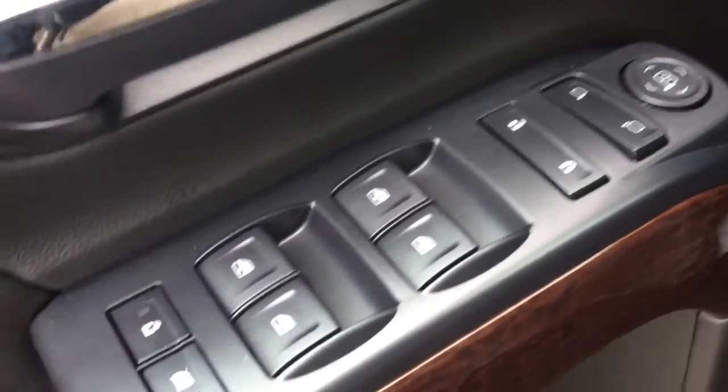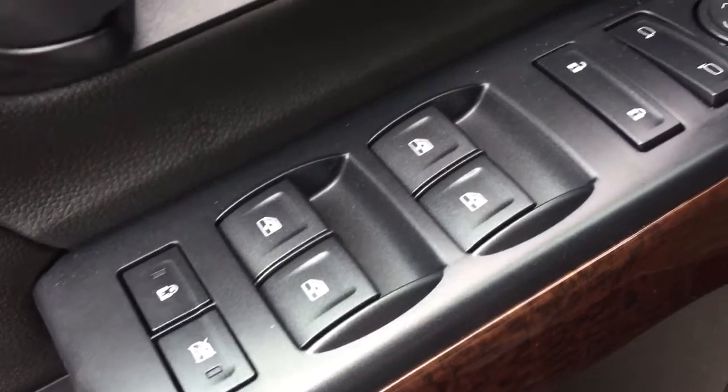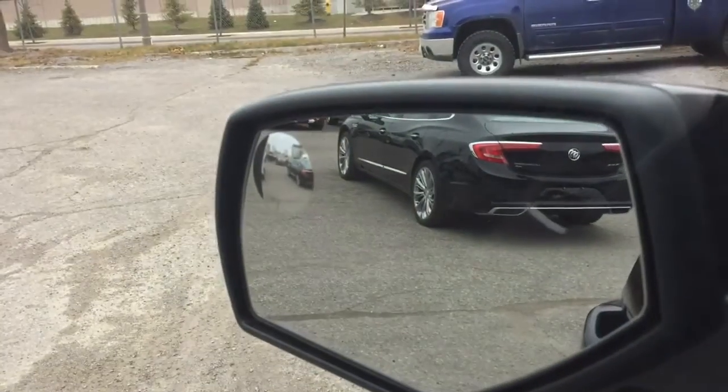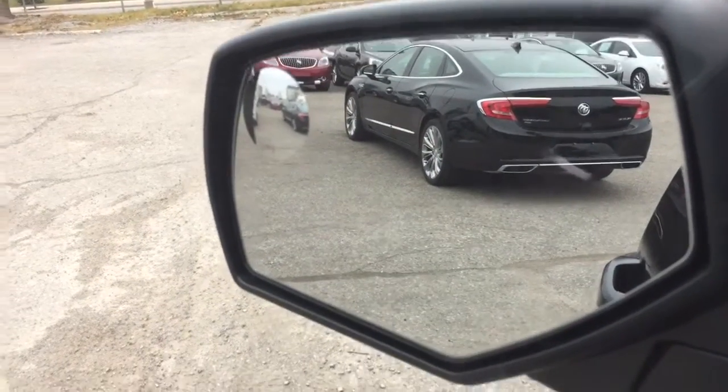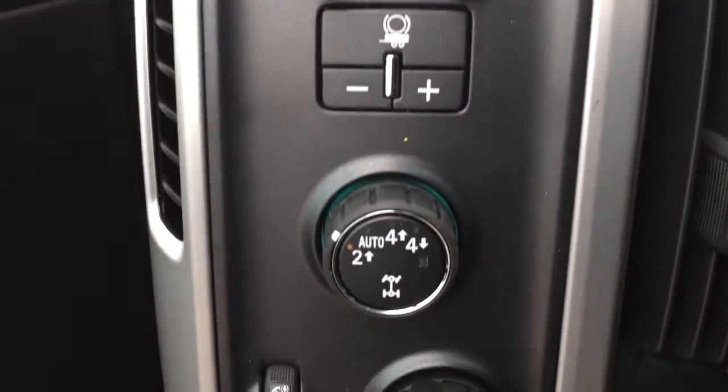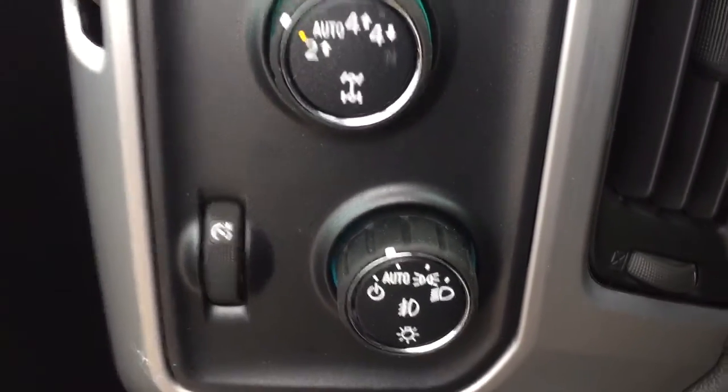On the inside, you've got child safety locks, power windows, power locks, power mirrors, and heated mirrors on both driver and passenger side, as well as a spotter mirror on the driver's side. There's also a trailer brake on the left and your four-wheel drive selector and lights.